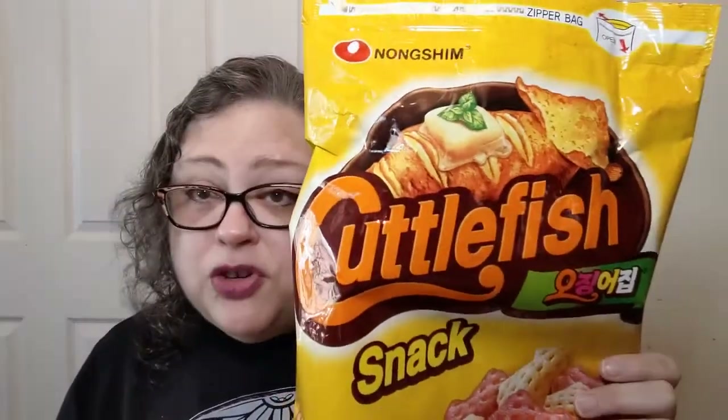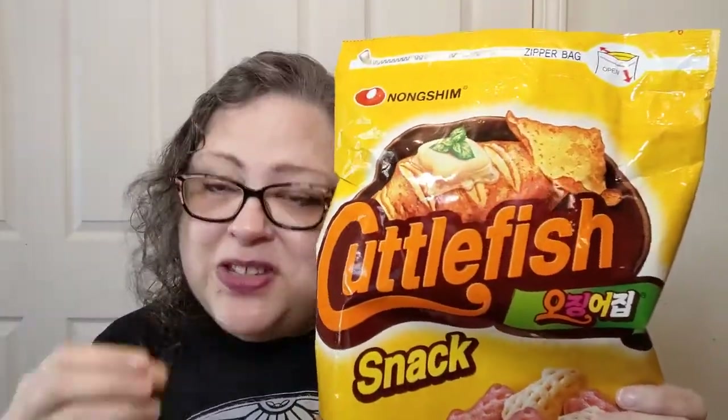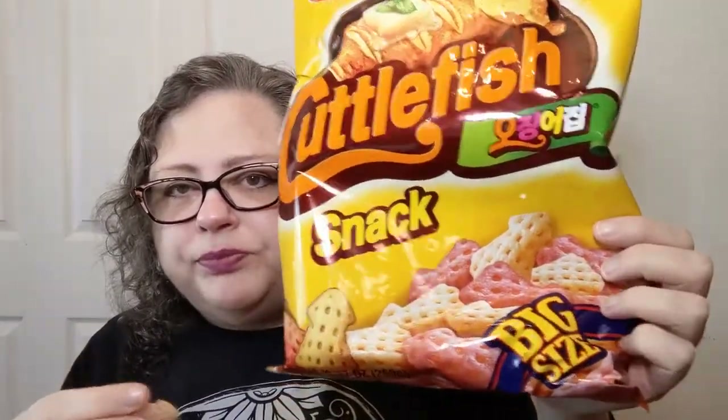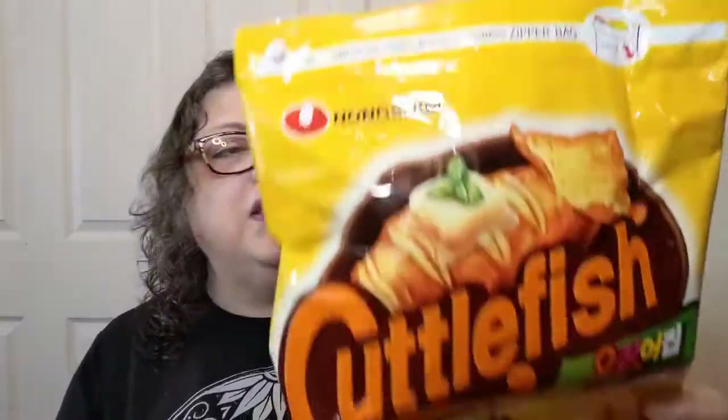What do you think? Would you be willing to give it a try? It's not a strong flavor — it's just a nice umami, savory, crunchy, wonderful, snacky kind of flavor. We have actually made this big bag last, and I'm proud of us, because we've been known to sit down in front of the telly, watch some stuff, and eat a whole bag of these without really thinking about it. Because they're that good.